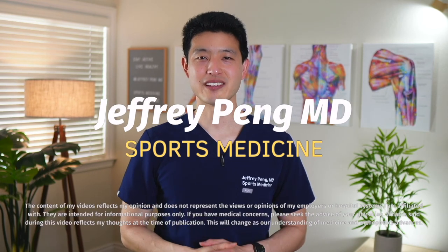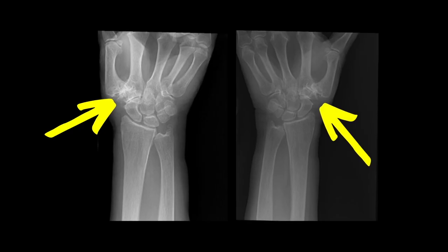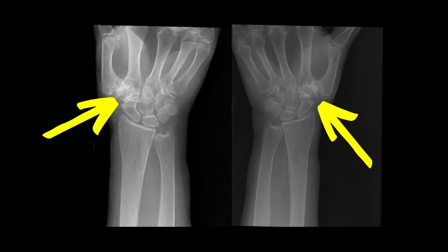Hey everyone, Dr. Jeff Pang here. Thumb osteoarthritis, specifically at the carpometacarpal joint, also known as the trapezio-metacarpal joint, is a common cause of pain and disability.